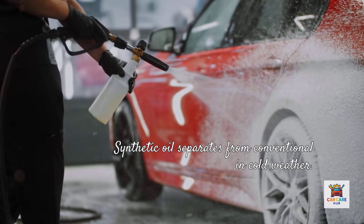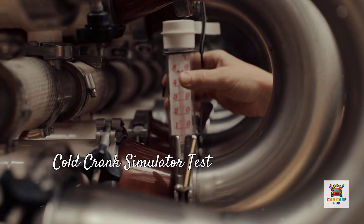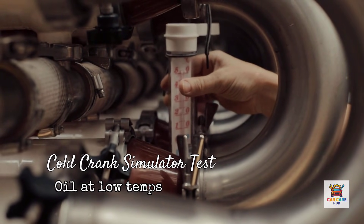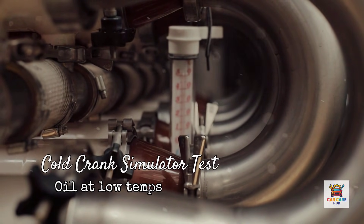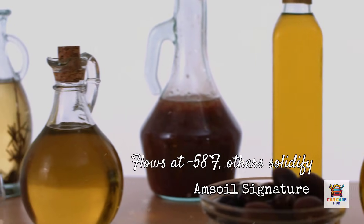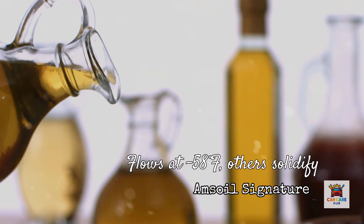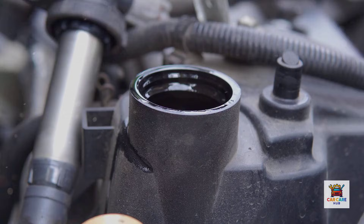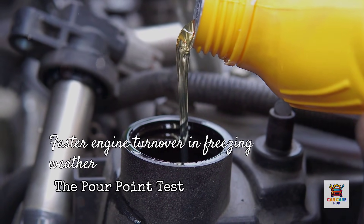Now let's talk about cold weather performance, because this is where synthetic oil really separates from conventional. The cold crank simulator test measures how easily oil flows at low temperatures — lower viscosity at cold temps means easier starting and faster oil delivery to critical components. This matters because most engine wear happens during cold starts. Amsoil Signature Series 10W30 flows at temperatures as low as minus 58 degrees Fahrenheit, and the pour point test shows Amsoil consistently scores 20 to 30 degrees lower than competing synthetics.